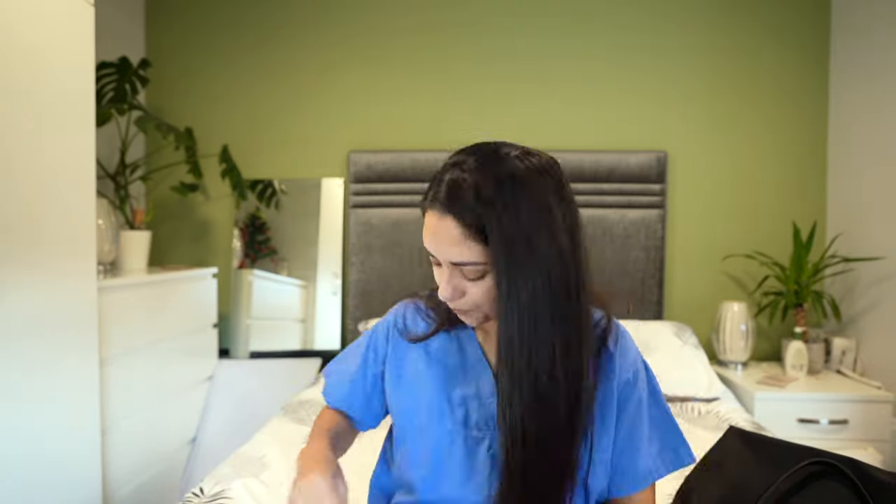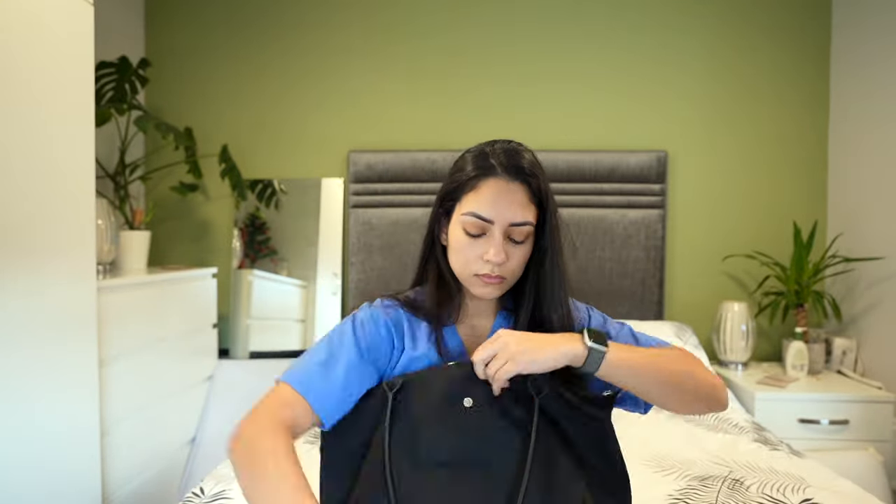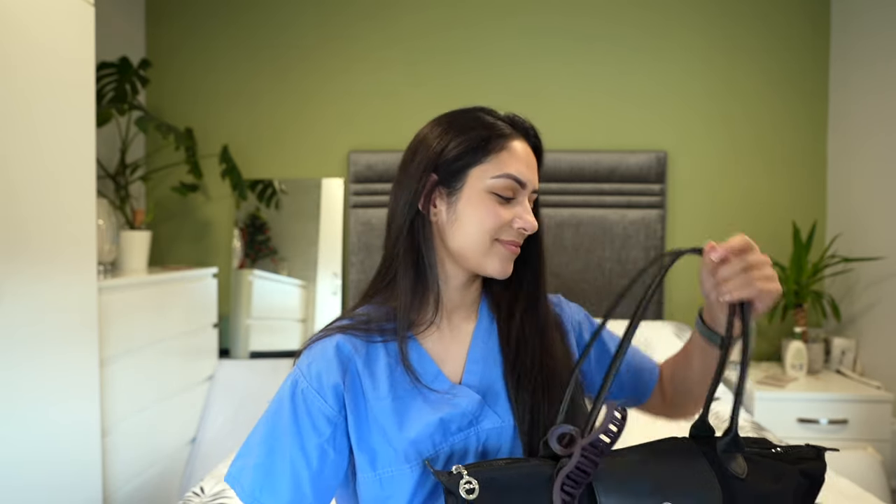I have about 10 minutes before I need to leave, so I need to pack all of this back up now. That was everything — thanks so much for watching what I have in my bag. I hope you found some ideas for what to take on placement. I'm off to the hospital, so see ya!